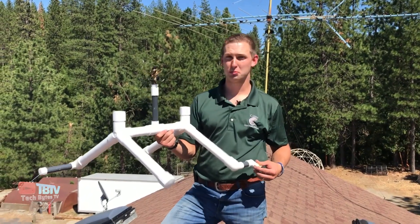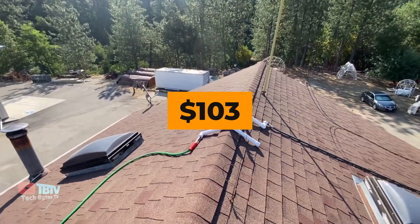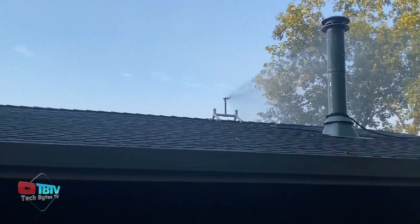If you want a similar but cheaper system, look out for the Wildfire Rooftop Sprinklers. Priced at $103, they cover an area of 3,300 square feet.